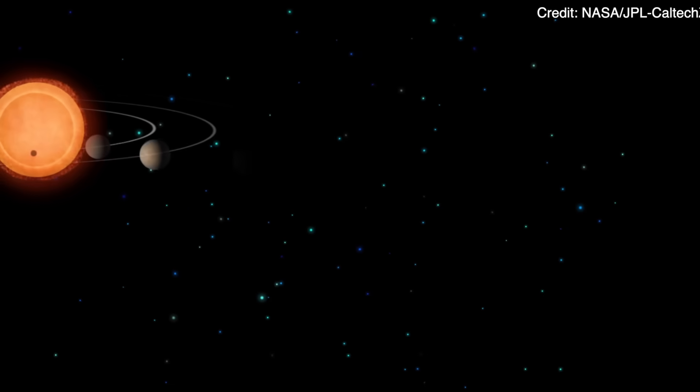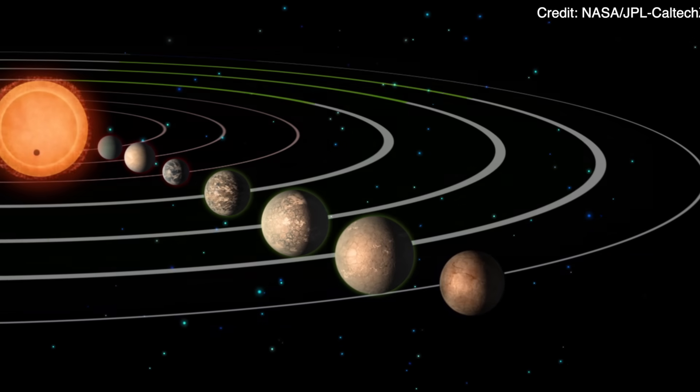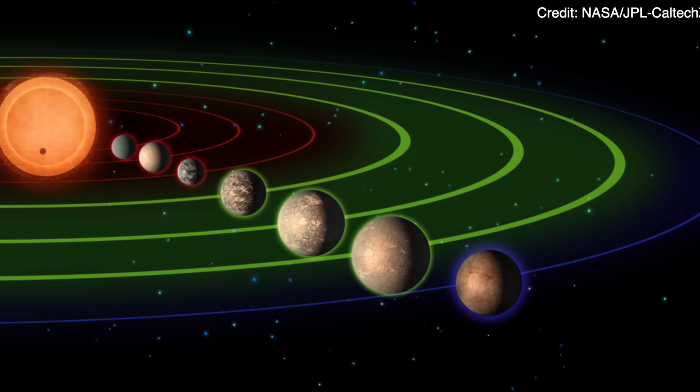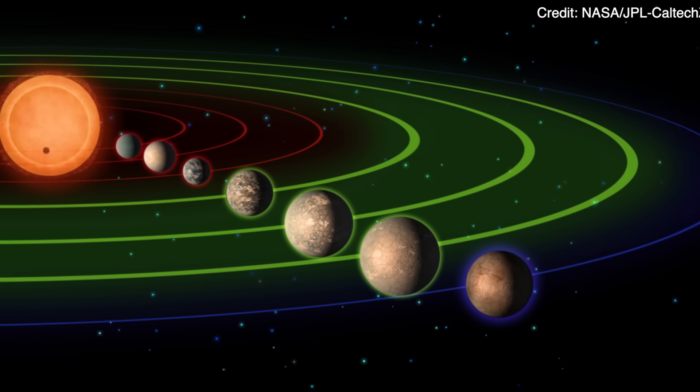What about the TRAPPIST system? TRAPPIST-1 is a star with seven known planets in orbit around it, three of which are in the Goldilocks zone. So if you want seven for one — one trip, one shopping spree — that's where you would go. Problem is, with spaceships we've currently invented, it would take 300,000 years to get there. That's slightly longer than your life expectancy, so we need warp drives, people. Get to work. I want to take the trip just so I can keep asking, are we there yet?